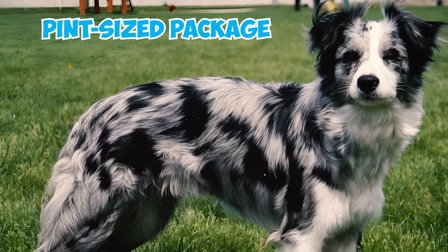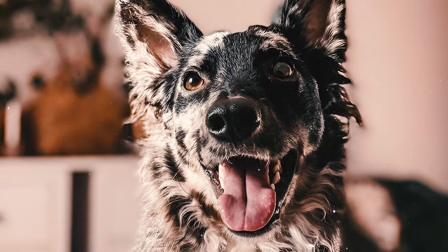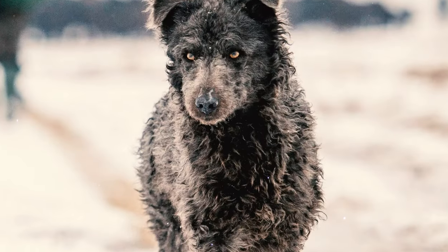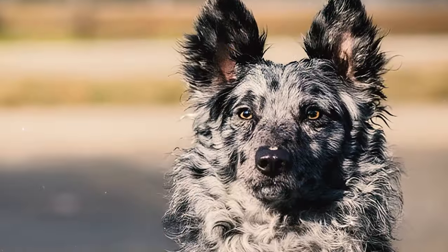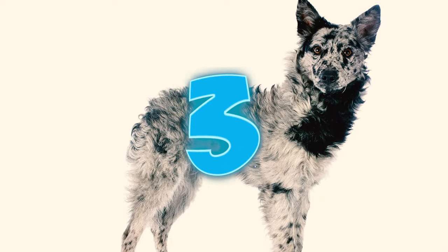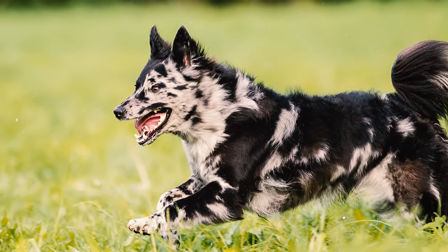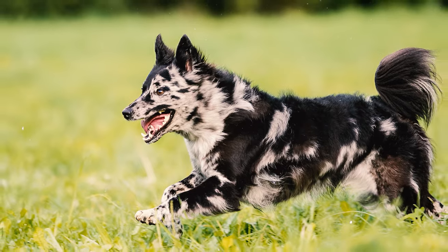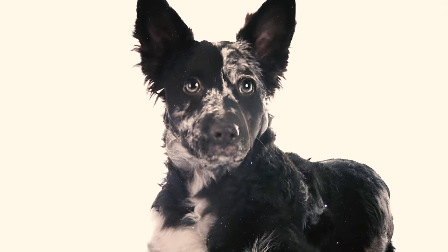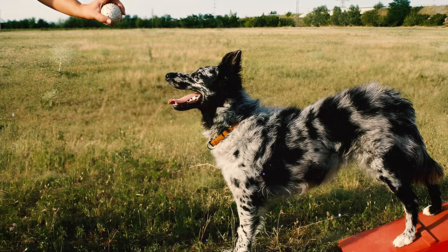Number two: Mudis are characterized by their sleek wedge-shaped head and a distinctive pointy nose. Their eyes are a captivating shade of dark brown and their ears are perched high, forming an upside-down V-shape. Number three: these dogs have a straight back and their hind legs are noticeably wide apart, giving them a unique look. Their head has a rounded shape with a distinct stop, creating a stylish appearance.